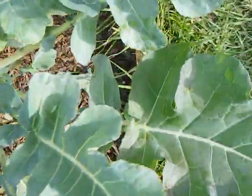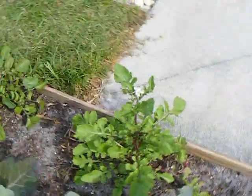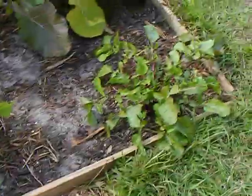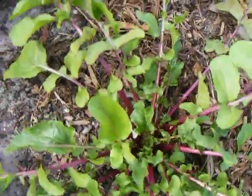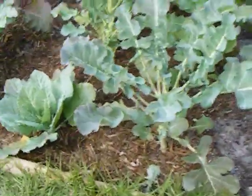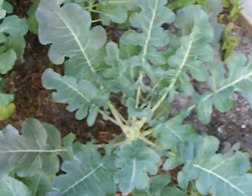Some of them we've harvested already. And this arugula is flowering — nice colored flower. I guess I call it bolting. Pretty big plants, and didn't get very much of the broccoli off of them.